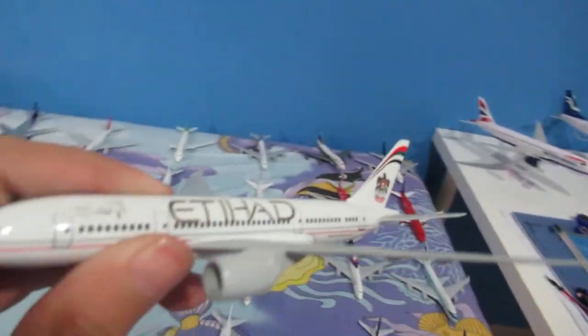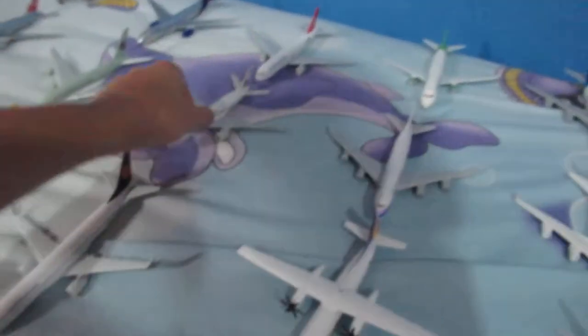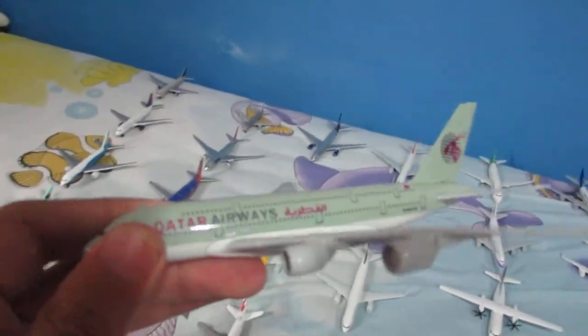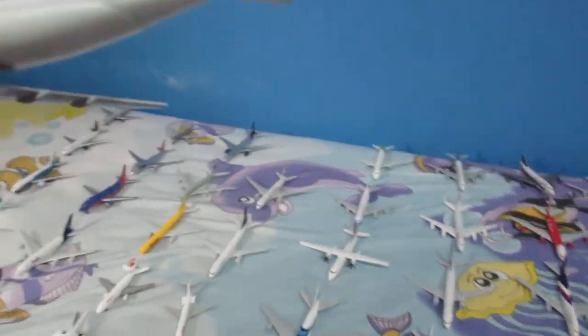Over here we have Etihad's Boeing 787 in the old colors. And here is a Qatar Airways Airbus A380, but the livery is different from the actual one — I don't know why. And here we have a Turkish Airlines Boeing 777-300. The shiny finish on this one is the part that impresses me the most.